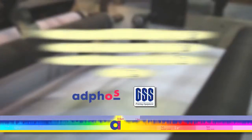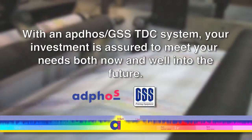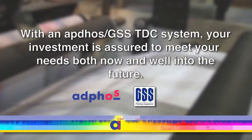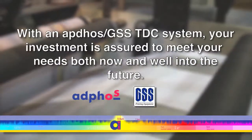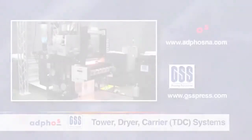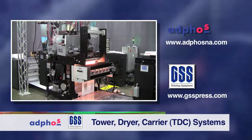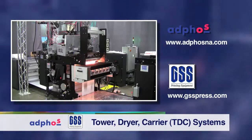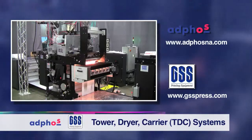With an AdFos GSS TDC system, your investment is assured with the utmost in configurability and upgradability to meet your requirements both now and well into the future. If you are looking at adding digital inkjet technology onto your conventional press or finishing lines, and you need a system that is flexible, upgradable, accessible, and can grow with your business, then choose GSS AdFos TDC solutions.